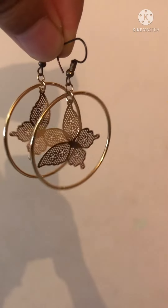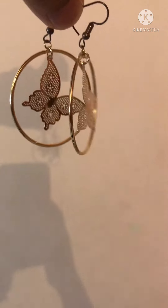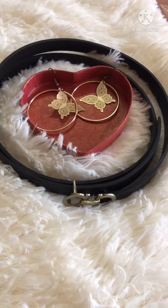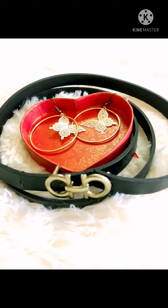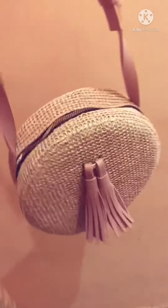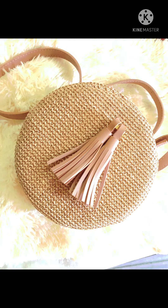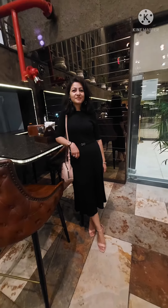I've styled it with golden color earrings — very beautiful earrings. And with a black belt, which I already have, with a golden color buckle, which makes it a perfect match. I've styled it with a round peach color bag — it's a very cute bag when you carry it. And with ginger and peach color heels. This is how these all pieces blend together and complement each other with this beautiful dress.